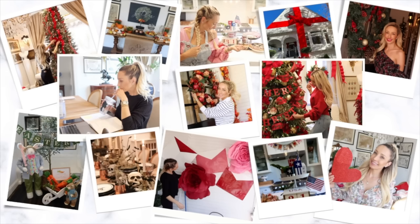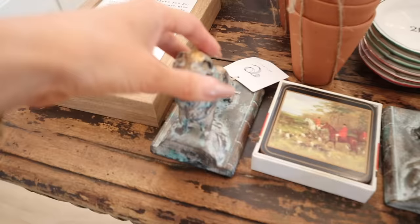Today we are going to be decorating the kitchen island and our little breakfast nook with all things spring. I have some really fun ideas — let's get right into it!